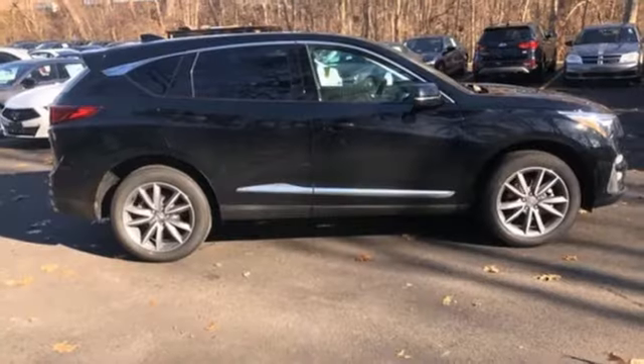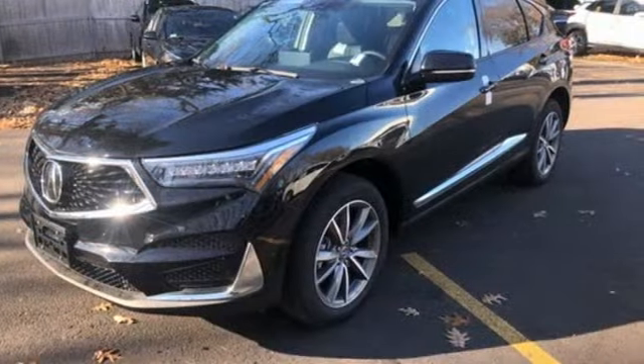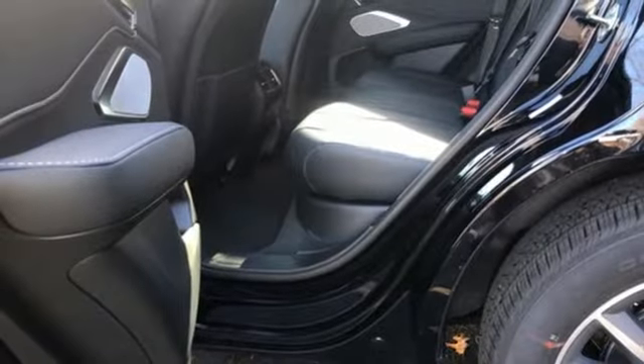Turbo inline four-cylinder engine, four-wheel drive, integrated navigation system, Wi-Fi hotspot, dual-zone climate control, auto-dimming rearview mirror.